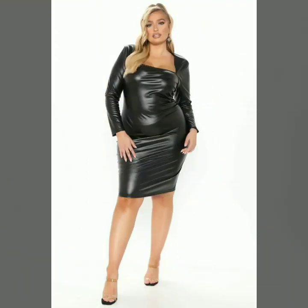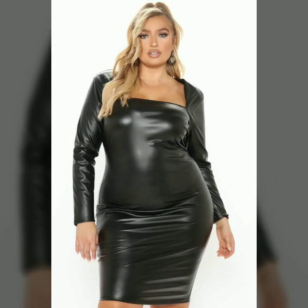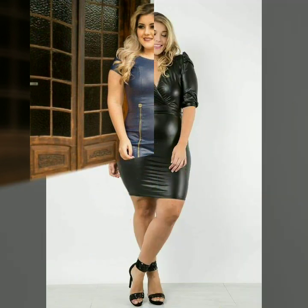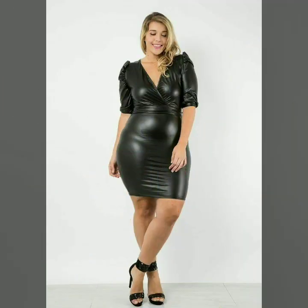Hello dear friends, how are you all? Welcome to my channel, I hope you are all fine and doing well. Today I'm going to share with you very stylish and beautiful designs of leather plus-size outfits for women and girls. All these designs are very stylish and trendy.